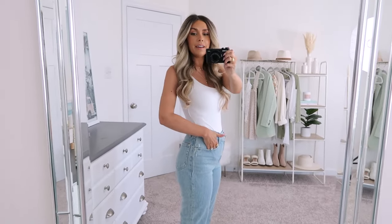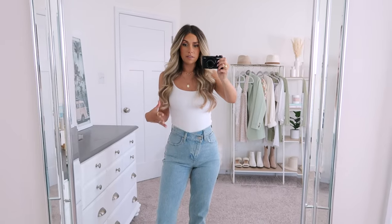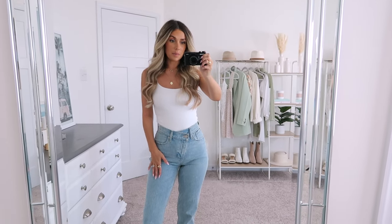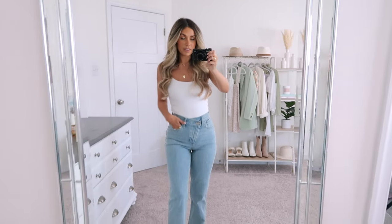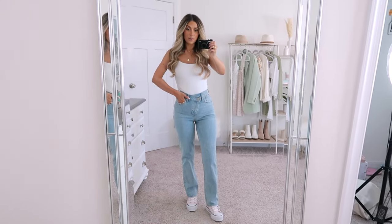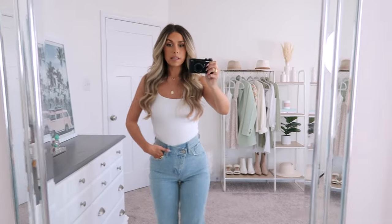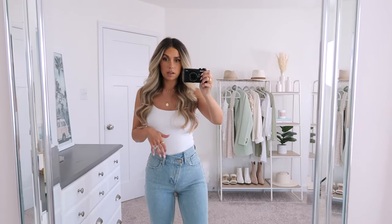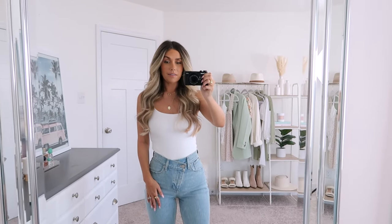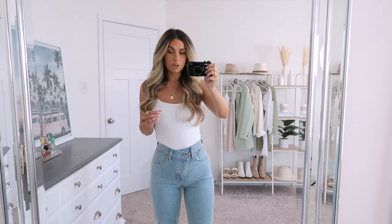These have just a tiny bit of stretch to them. They're not a stretchy jean by any means, but they definitely have a little bit of movement, which I appreciate, and I think that's one of the reasons that makes these so comfortable — they have just a little bit of give and they're not too stiff. They also come in a ton of different washes. Some of the jeans in this style just have a regular cut at the top without the asymmetrical button, but whether you go with the asymmetrical waist or the regular style, they are so good.